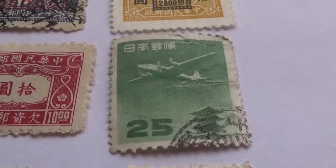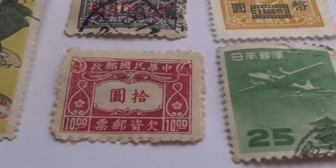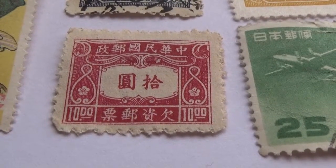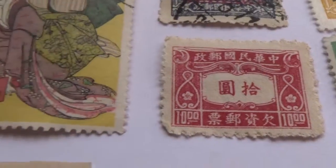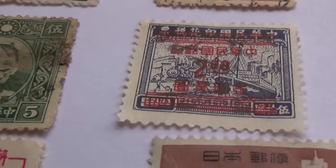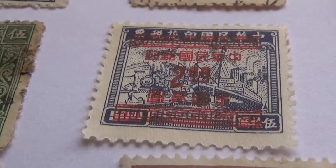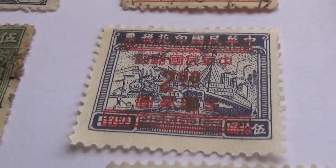Then we have the number 25 with a plane just flying over. And we have a $10 one.